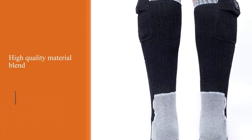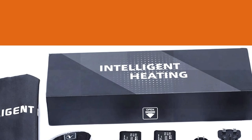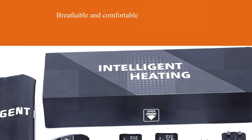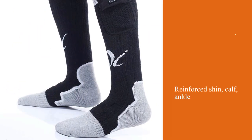They are also one of the most durable options on the market, with a reinforced shin, calf, ankle, and sole making sure they last for many years. The Day Wolf heated ski socks are capable of keeping your feet warm in any weather.